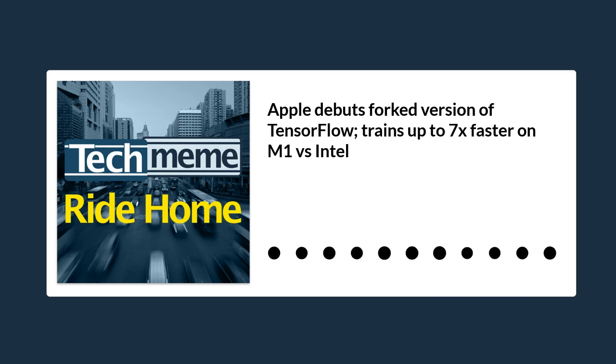And how about this? Apple has apparently debuted a forked version of TensorFlow that is optimized for macOS, and if you run it on the new 13-inch MacBook Pro with the M1 chip, it will train up to seven times faster than the 2020 MacBook Pro 13-inch with Intel chips inside, quoting VentureBeat.